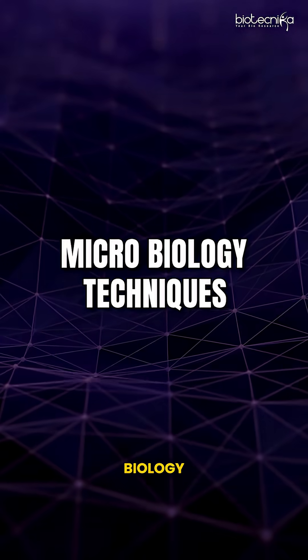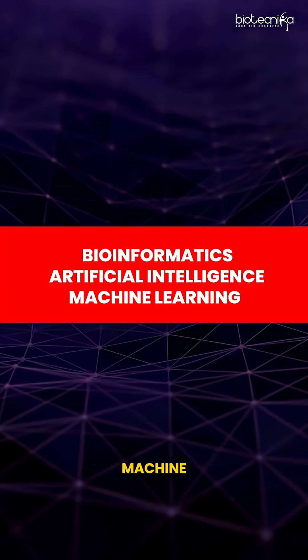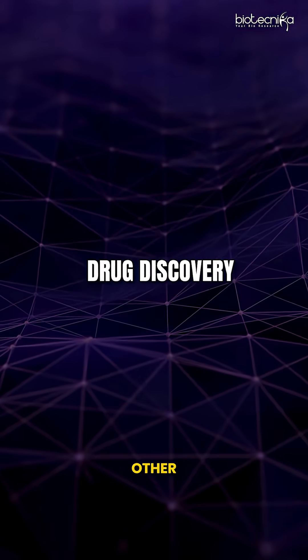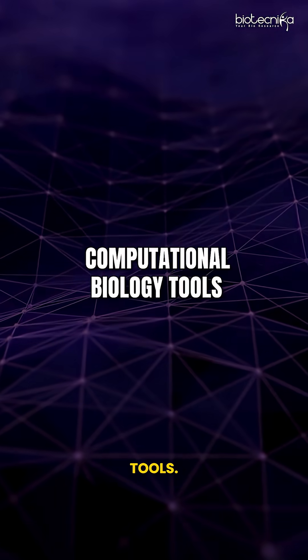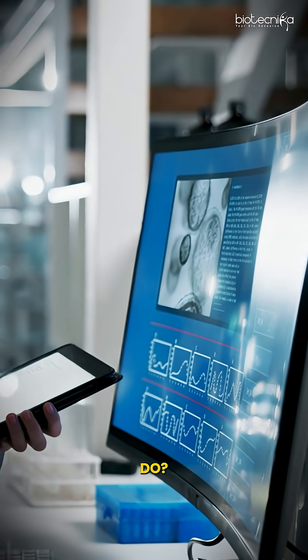For example, CRISPR; for example, multiple biology techniques; for example, bioinformatics, artificial intelligence, machine learning, and drug discovery, and various other computational biology tools — and of course programming as well. Now this is about what you do apart from your degree.